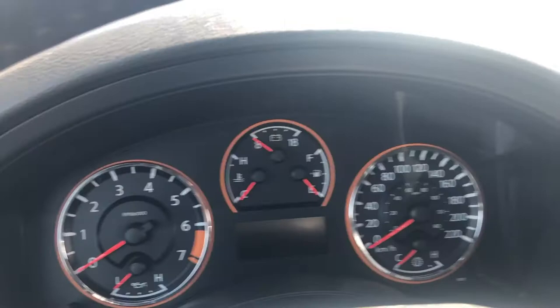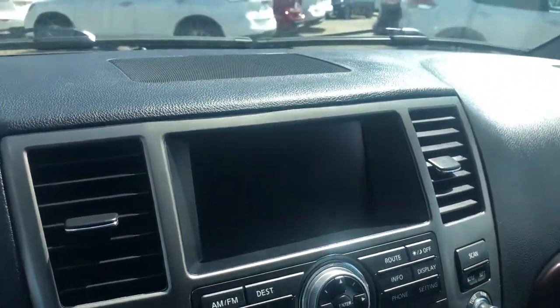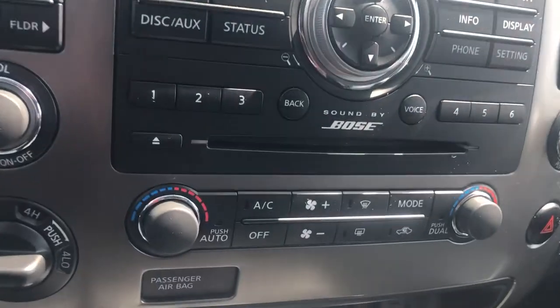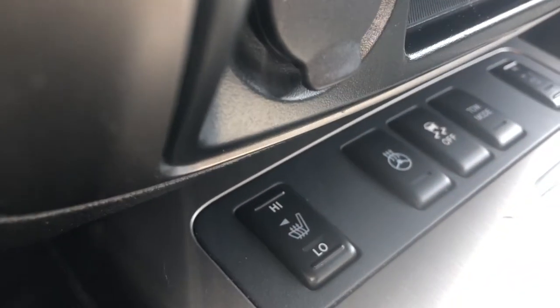Here's the dash. There's your main infotainment screen where you can get all of your audio controls as well as your navigation and your backup camera. Dual zone climate control as well as your heated seats right down here, with your heated steering wheel button there as well.